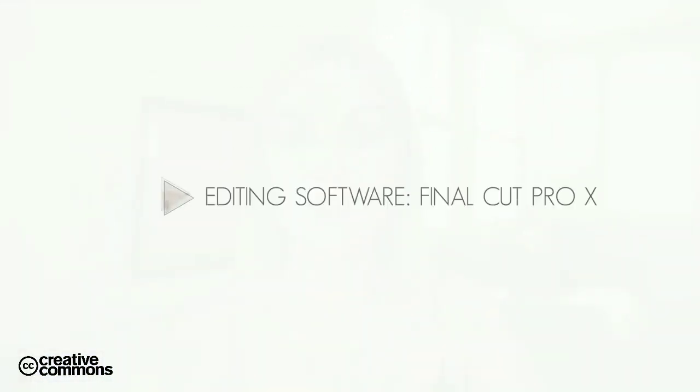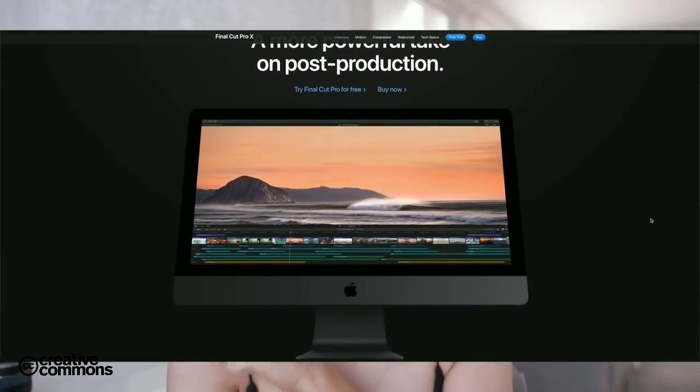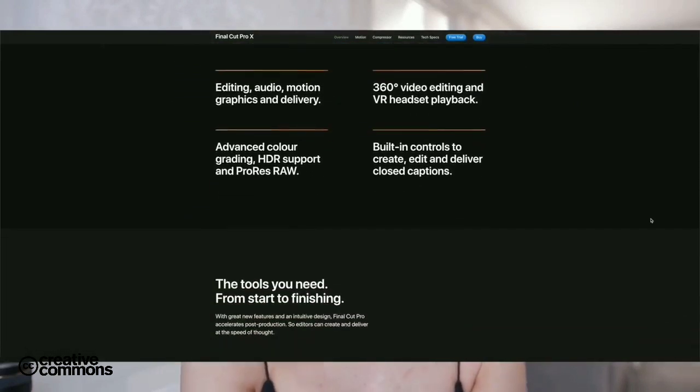My editing program is Final Cut Pro X. I did use Adobe Premiere when I had a Windows computer, but Final Cut Pro was absolutely one of the best investments I've ever made, as was upgrading to a Mac. I find Final Cut Pro X is so much easier to use, more intuitive, quicker, and more user-friendly. That said, I don't mean to shame any Adobe Premiere users — if it's your thing, go for it. I'm just more of a Final Cut Pro X kind of person.